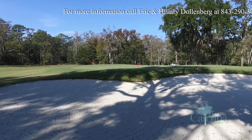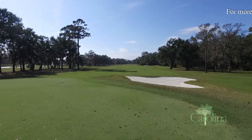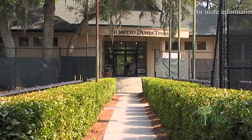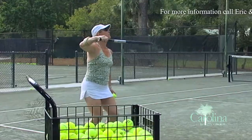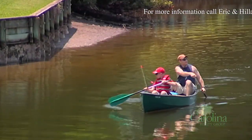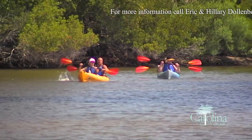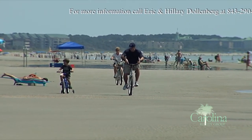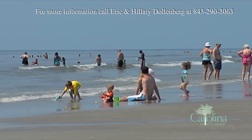Since you are in Palmetto Dunes, you have access to three renowned golf courses. The Palmetto Dunes Tennis Center is steps away with on-site world-class instructors. You can paddle along the Palmetto Dunes 11-mile lagoon system, or ride and jog miles of biking and jogging paths, plus those beautiful beaches.